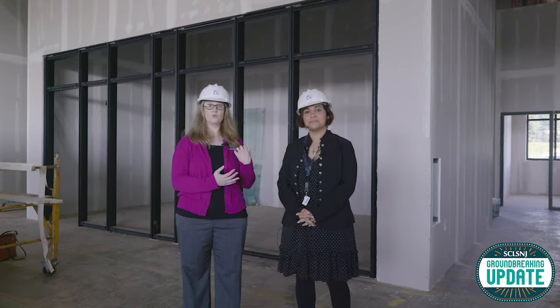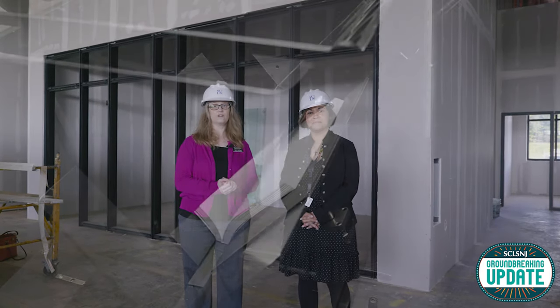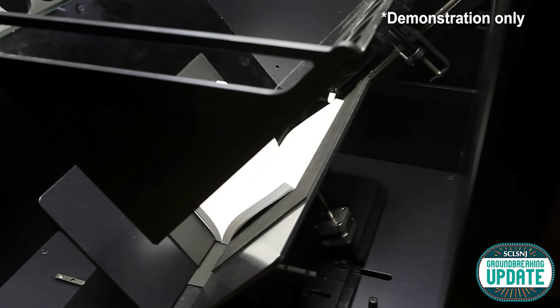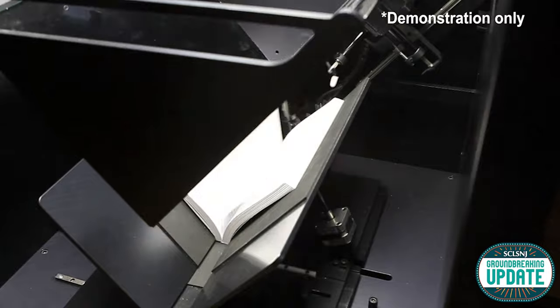We're going to have some cool equipment in this room. One thing is a large format scanner digitizer, so we'll be able to handle things like newspapers and maps.